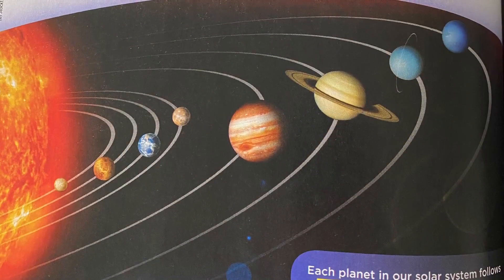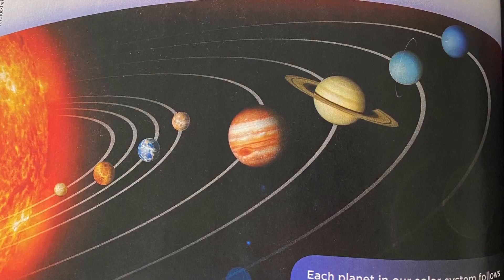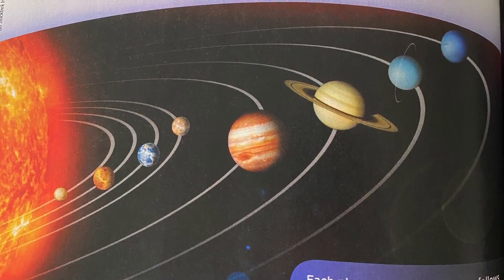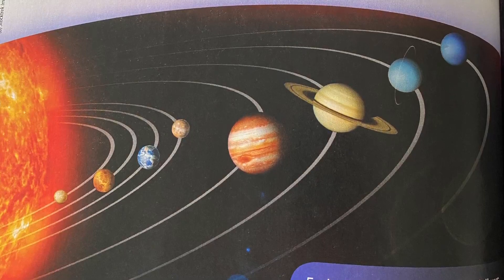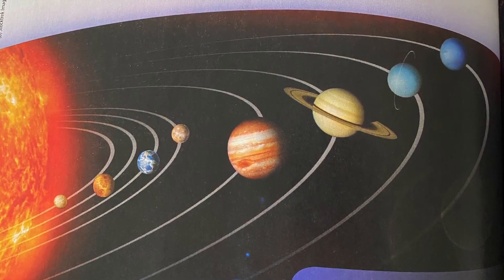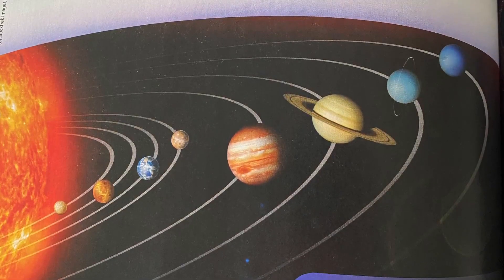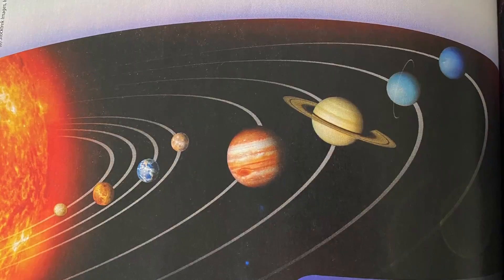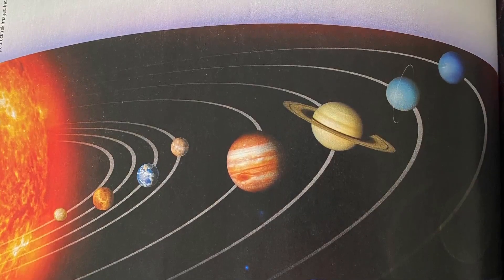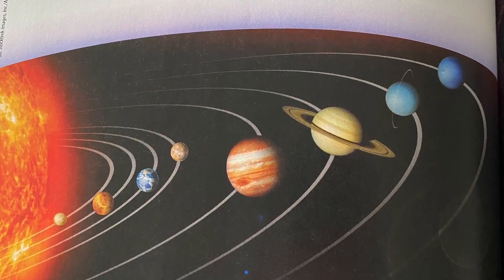Our place in space. Earth is one of the eight planets in our solar system. The other planets are Mercury, Venus, Mars, Jupiter, Saturn, Uranus, and Neptune. All eight planets orbit, or move around, a star called the sun. A year is the amount of time it takes a planet to circle the sun once. Earth completes a trip in about 365 days, so an Earth year is 365 days long — the amount of time between your last birthday and your next birthday.